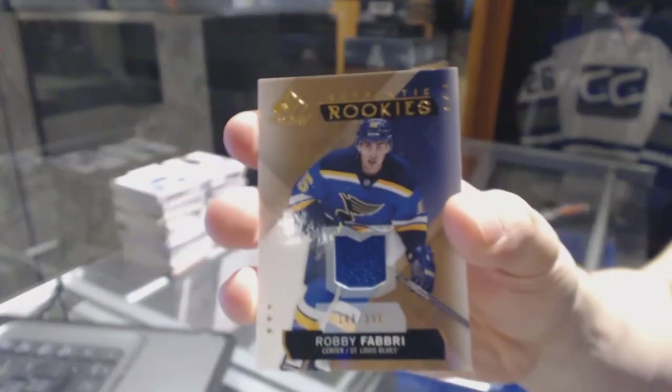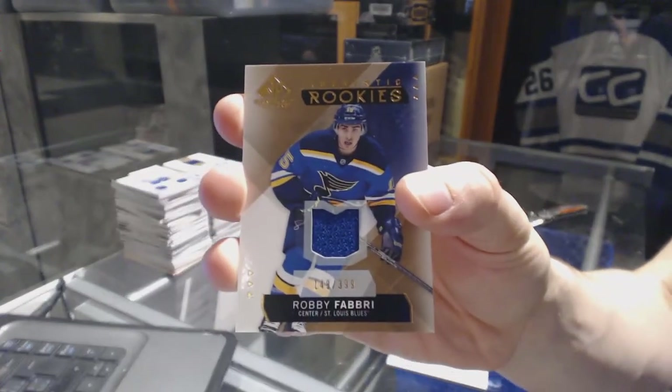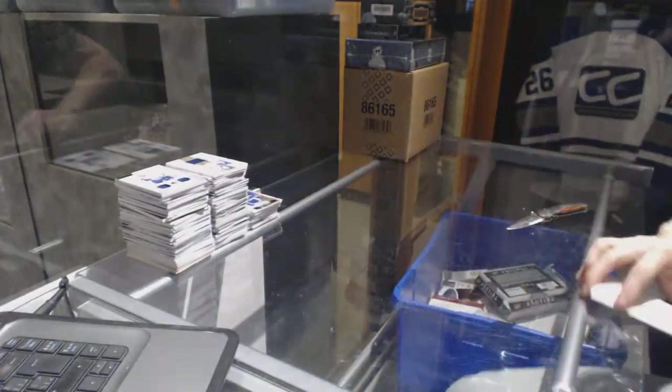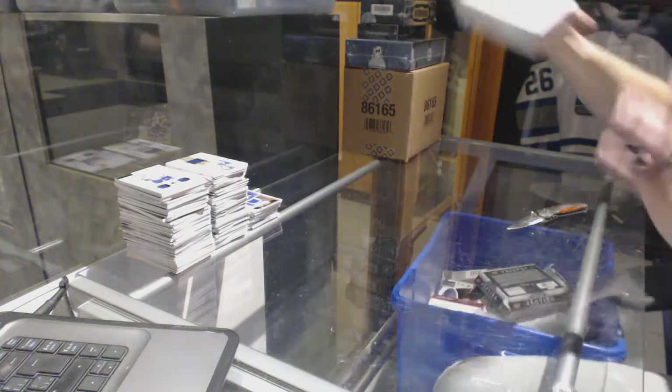And we've got a rookie jersey, number 399, for the St. Louis Blues, Robbie Fabry. Alright, now on to the greatest hits.